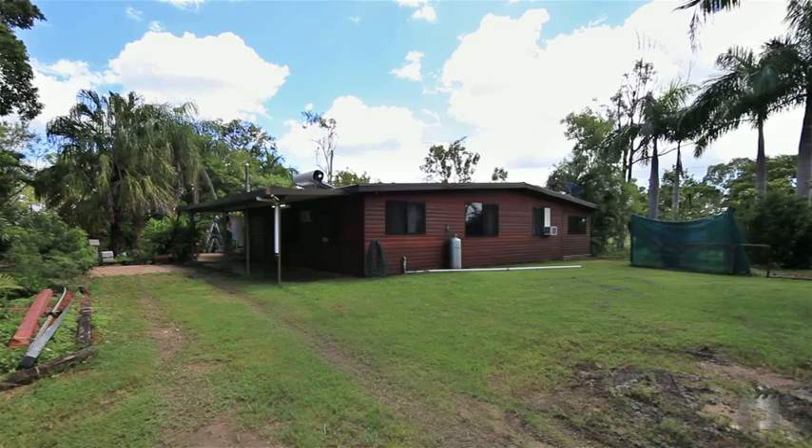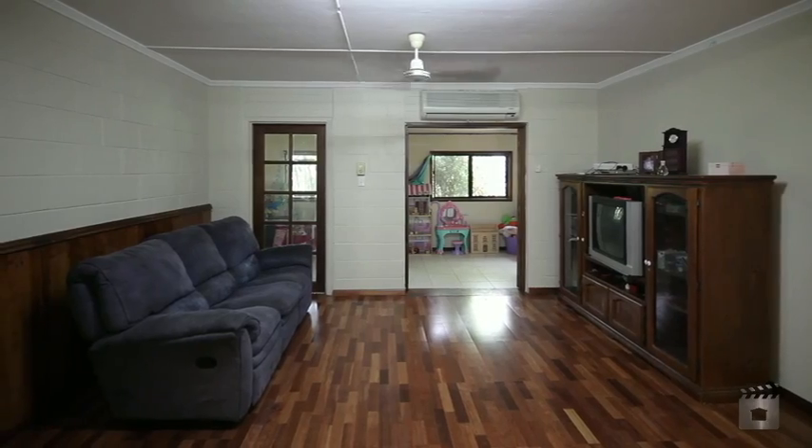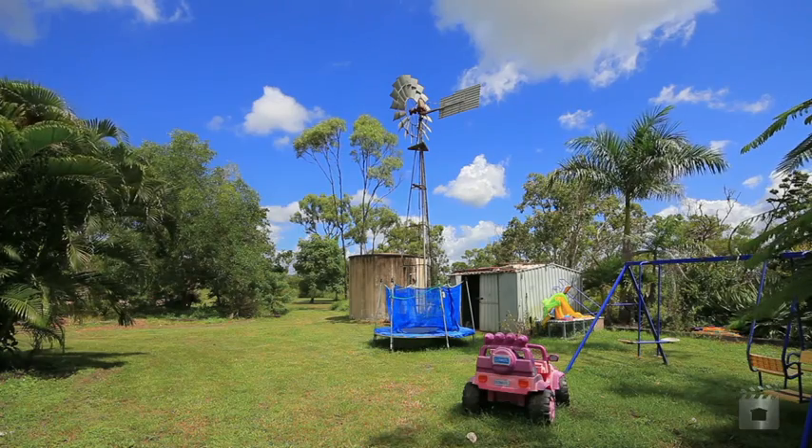I'm Geoff Johnson from Raywhite Townsville City. We're at 10 Jensen Road in Jensen. Let's have a look. Lovely four bedroom home, certainly well suited to young children with a nice play area out the front.